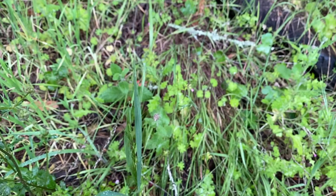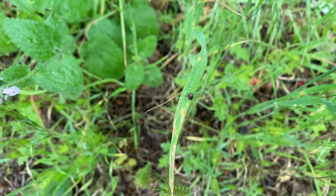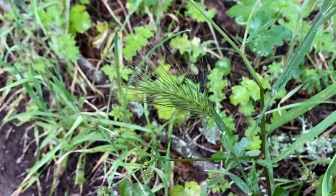Ticks are actually one of the most dangerous predators out in the wilderness, and they can transmit several different life-altering or even fatal diseases if they are latched on for at least 24 hours.